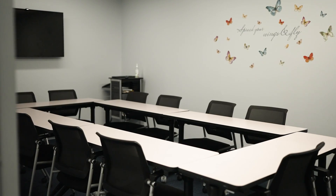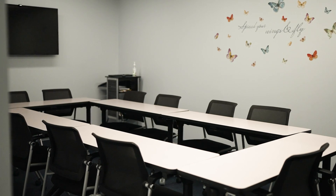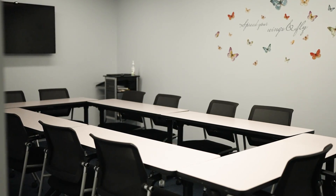We have three debrief rooms. In these rooms, students will discuss the simulated patient care activity with experienced faculty for further guidance.